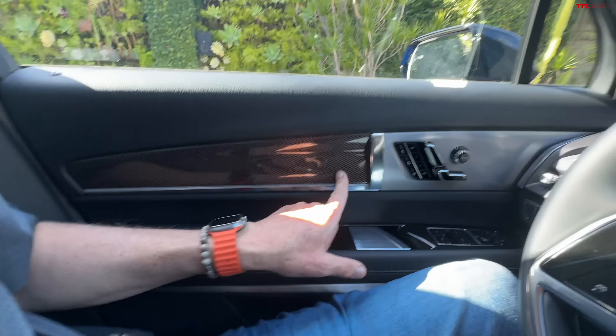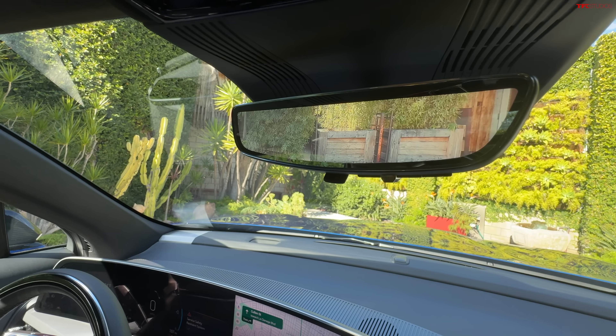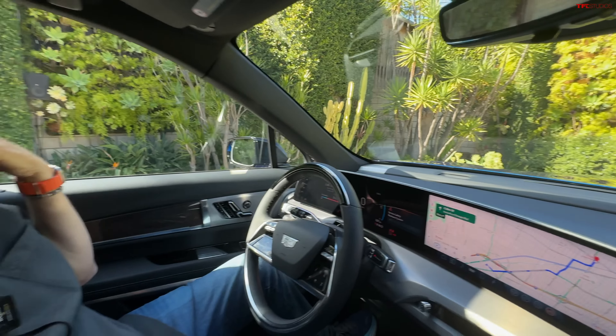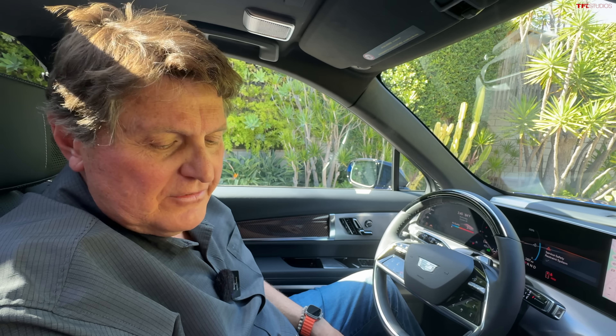They actually have real vents and a real steering wheel — and I know that sounds crazy but it's true in this day and age. My other favorite feature is the camera-based rear-view mirror. I first saw this in the Bolt and then in our Defender — driving up in the mountains with snow covering the rear windscreen, this was so nice because I could actually see out the back. Now let's move to the second row.